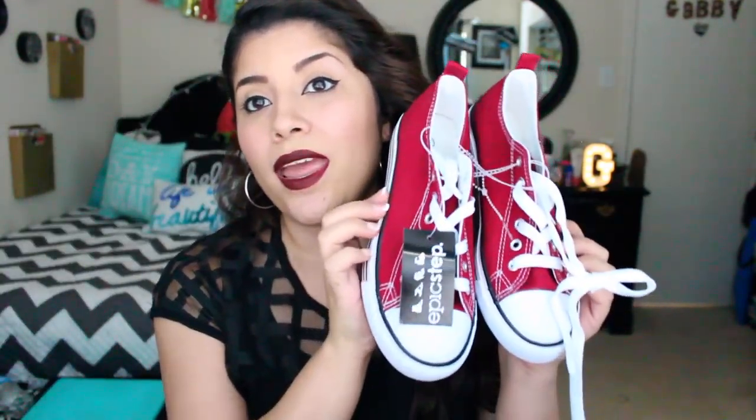The next thing I got were some maroon Converse kind of look-alikes. These are really cute — these were only $10. So I got some Converse kind of look-alikes and they're maroon. I just love them. I'm having a thing for maroon, as I said.